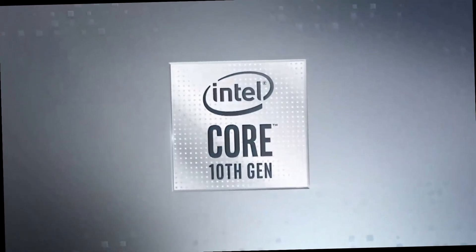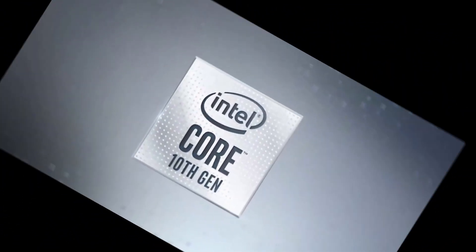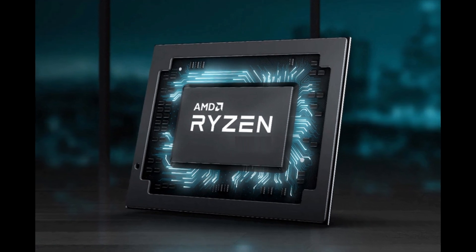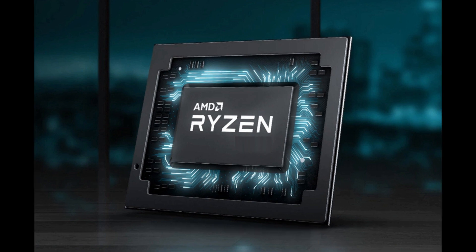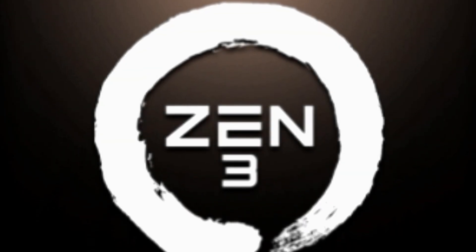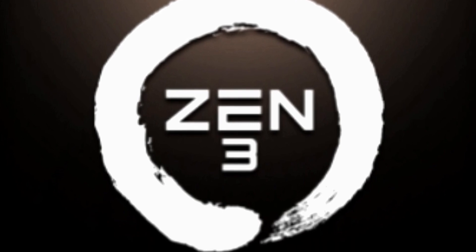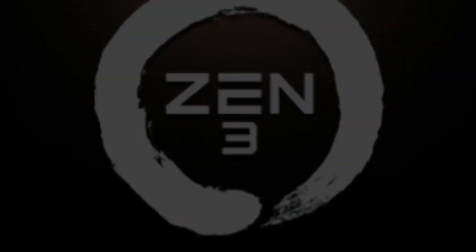Speaking about the manufacturing process: the Intel i7 is built on a 14nm FinFET process, whereas the AMD Ryzen 7 5800X is built on a 7nm FinFET process — literally half of Intel's node size. This means the AMD chip will produce much less heat compared to Intel. Additionally, the AMD chip is built on the new Zen 3 architecture, which brings significant improvements over previous-generation AMD processors.